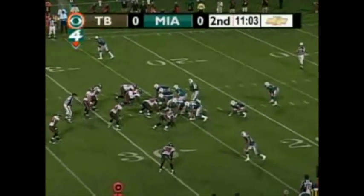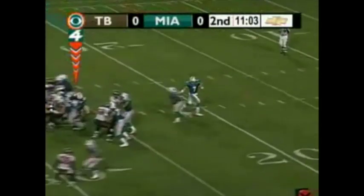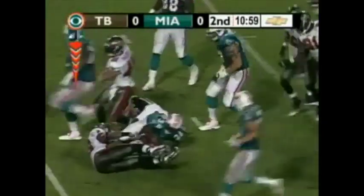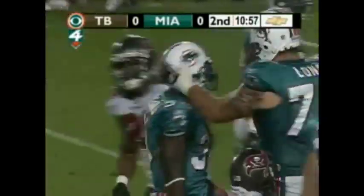Wilfert flanked to the right. Martin in motion. And Kirchis flanked to the left. Ricky takes the handoff. Breaks up the middle. Got a gap. Out past the first down marker. A pickup of 12 yards by Ricky Williams.